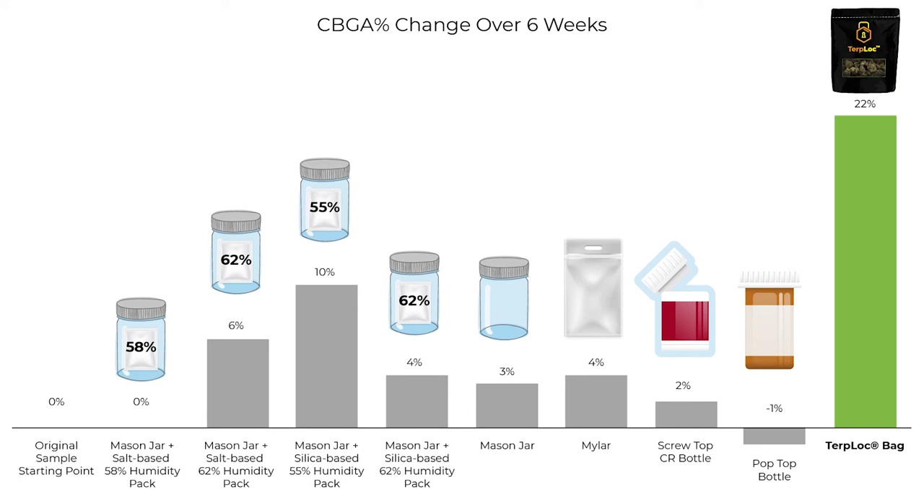What's really exceptional is the buds in the TerpLock bag saw a 22% increase in CBGA percent, which is more than double the next best storage condition — the mason jar with the 55% silica humidity pack. Double — that's the gap between the perfect cannabis climate and one that is not. Why is CBGA so important?